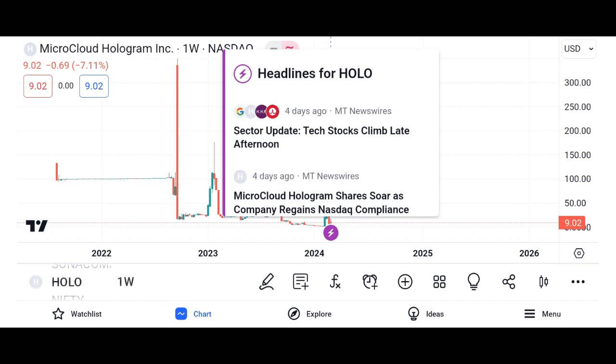Market potential: with the increasing demand for decentralized solutions and the growth of the digital economy, Holo has immense potential to disrupt the cloud computing industry. Analysts project a bullish outlook for HOT, citing its innovative technology and strong community support as driving factors for future growth.